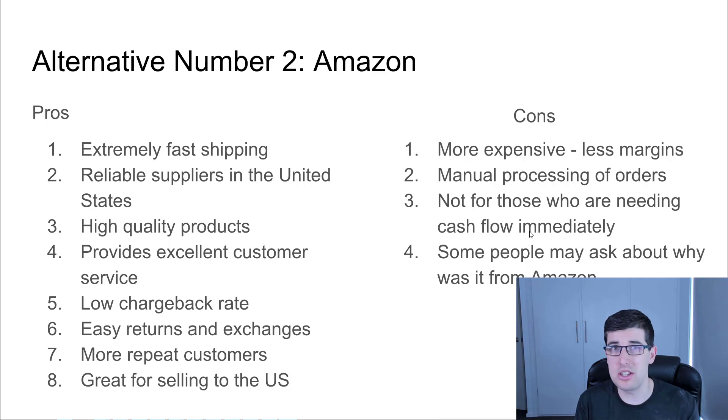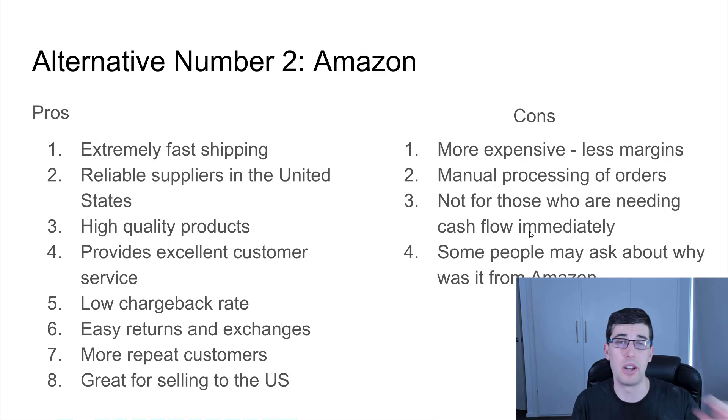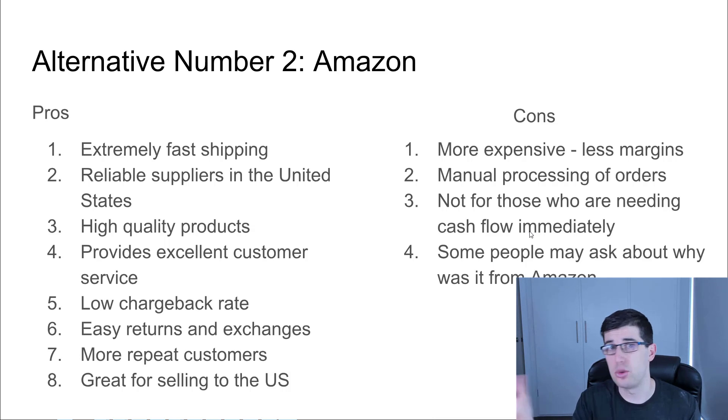Especially if they're a good business on Amazon, you get a low chargeback rate, easier returns and exchanges as a result, and more repeat customers. It's great for selling generally in the US. The cons: it's more expensive. You can buy a dog collar on Aliexpress for $3, but on Amazon it might be $10 or $12 — big difference. Manual processing of orders is generally required. It's not for those who need cash flow immediately; if you can't justify very thin margins even for testing, this is probably not the best option. And some people may ask why it's from Amazon — that's few and far between, but you will get a few of those.